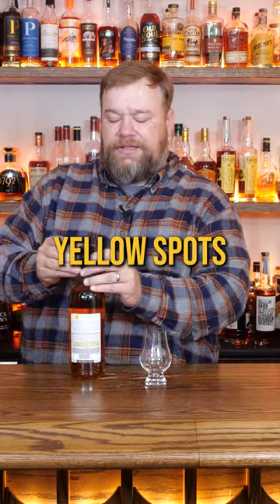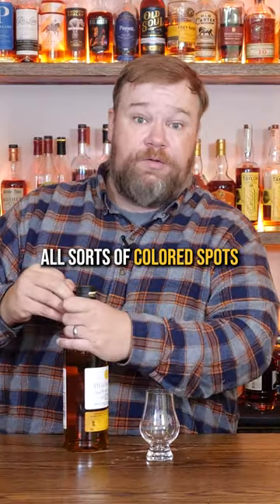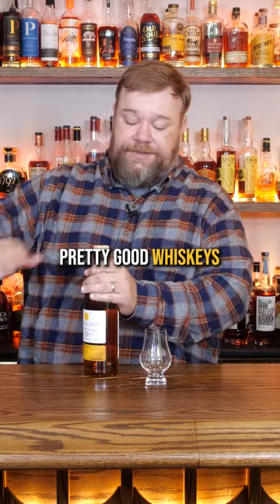Now I hear these Yellow Spots, Blue Spots — they do a lot of spots, all sorts of colored spots — tend to be pretty good whiskeys.